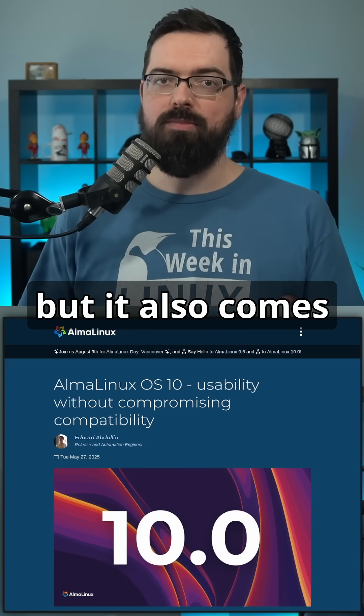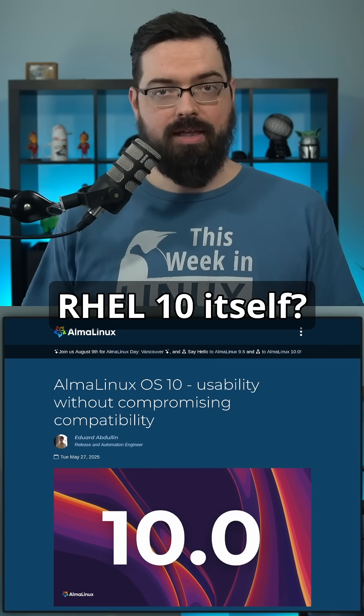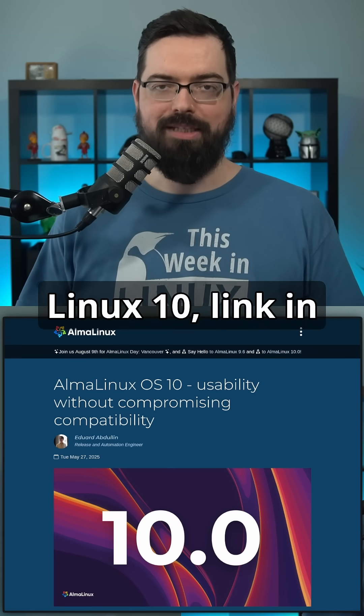That's what's in AlmaLinux OS 10 — still RHEL-compatible, but with tweaks for those who need them. If you're not familiar with what's new in RHEL 10 itself, check out last week's episode of This Week in Linux where that was covered. Link in the show notes.